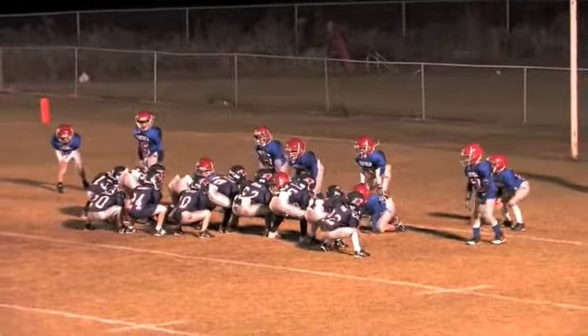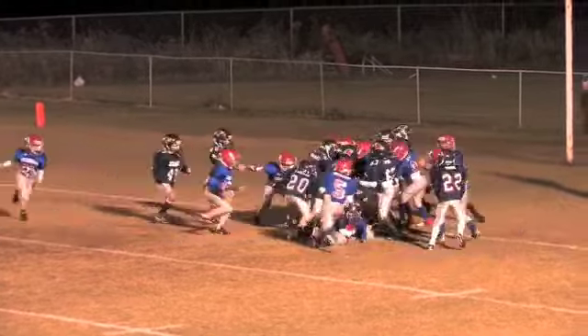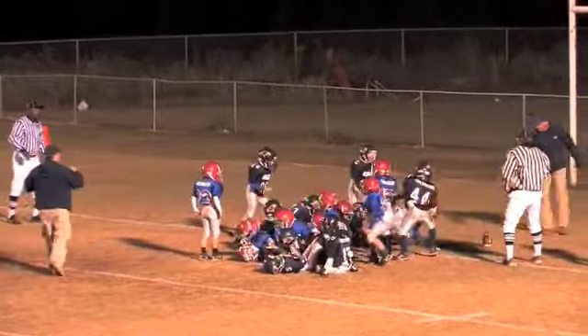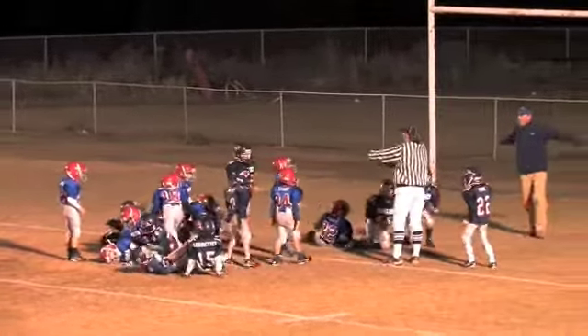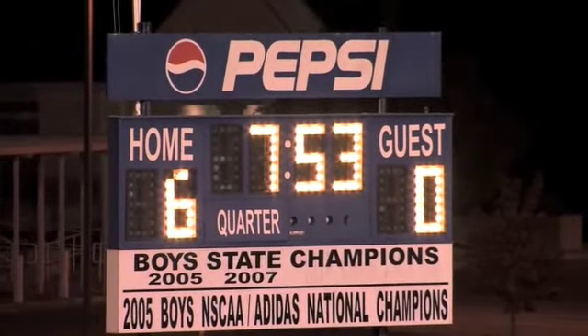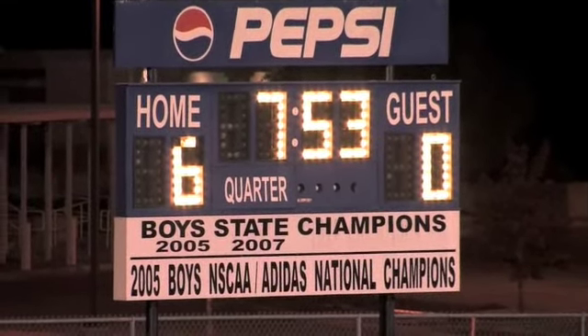They line up for the conversion. Cole Thomas is the ball carrier — he's grabbed by a bunch of Rebels, still trying to drive and get across the line. Fumble, and they're ruling the play was dead. The Eagles strike first but fail to get the conversion. Seven minutes and 53 seconds left to go in the game.